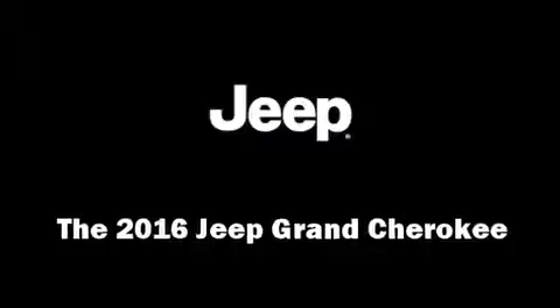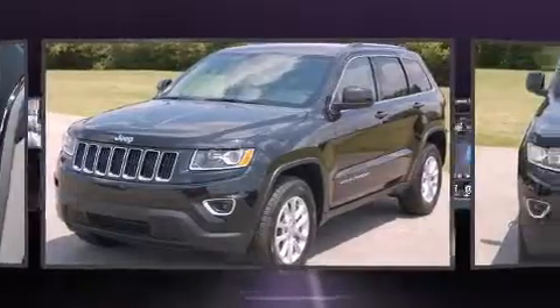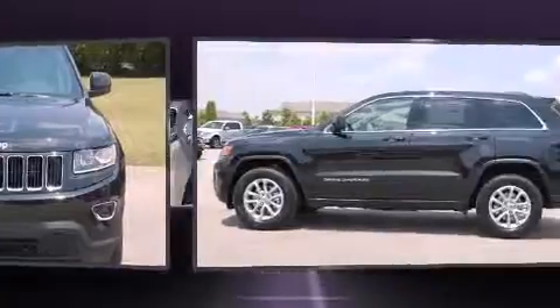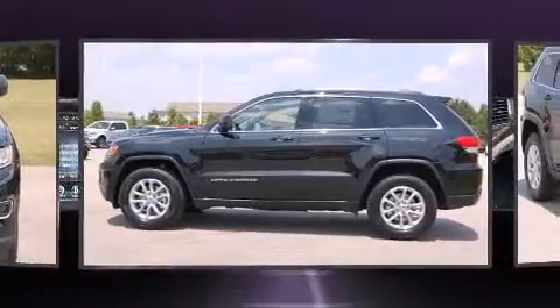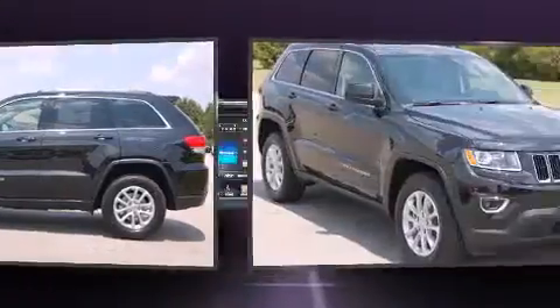The 2016 Jeep Grand Cherokee achieves smooth gear shifts thanks to its refined six-cylinder engine. For added security, dynamic stability control supplements the drivetrain.